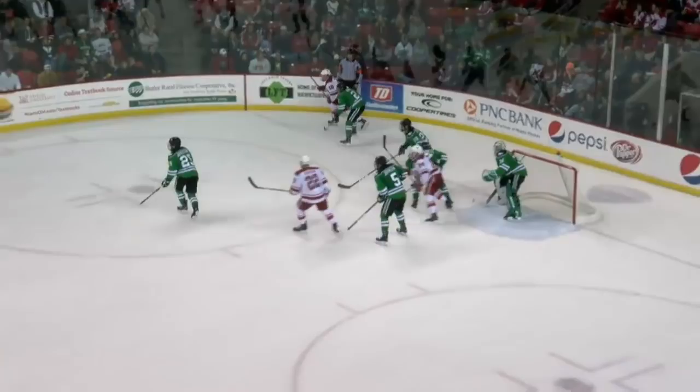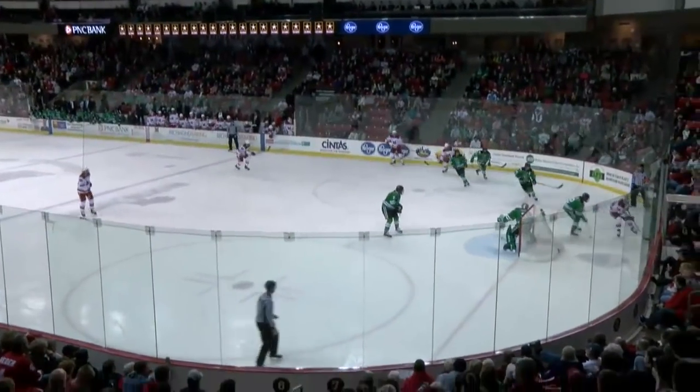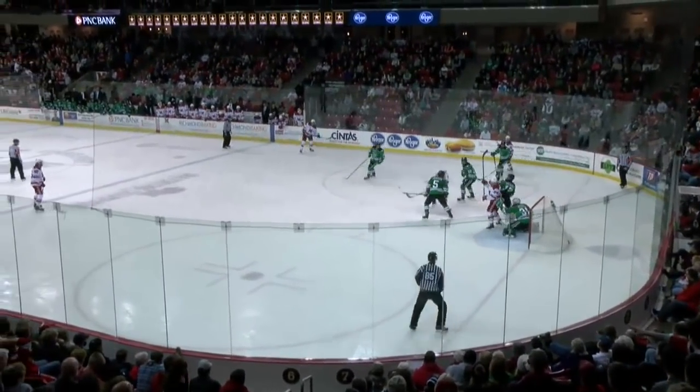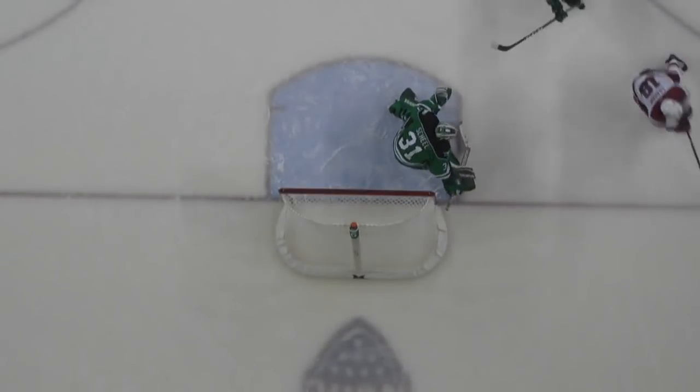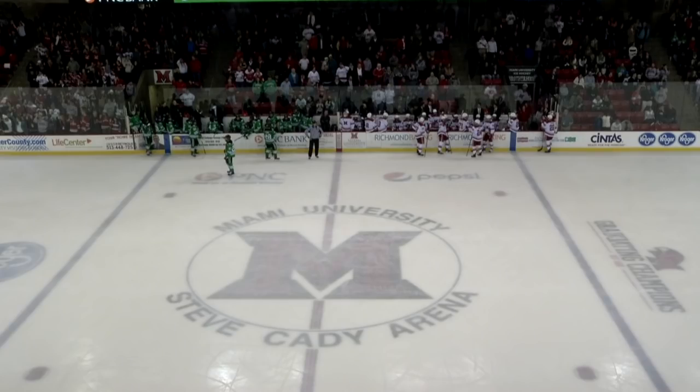The assist goes to Monte Graham — Monte Graham, as you can see on NCHC TV, feeds it back up to the blue line, and that's where Daschke picks it up, sends it in and it's redirected right out in front. Great work by Carter Johnson. I think there's going to be about one second left on this — they just barely squeak it in under.